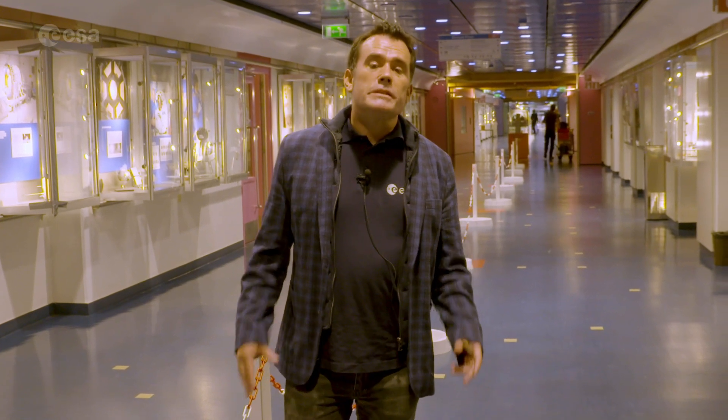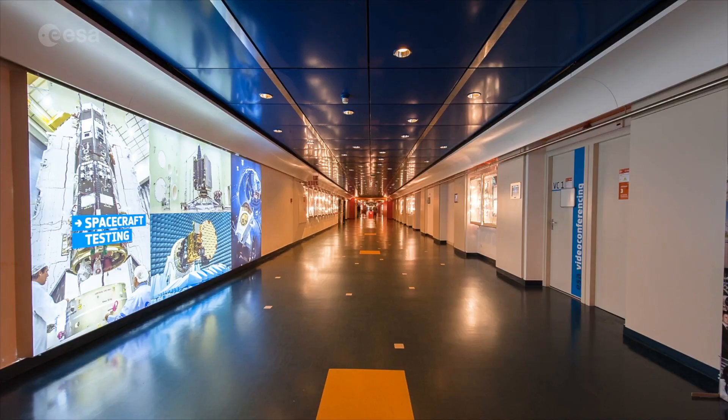This main corridor, nearly 200 metres long, was originally designed for the manufacturing of sounding rockets. It works like the backbone of ESTEC, joining project offices with the laboratories and the test centre at the very end.